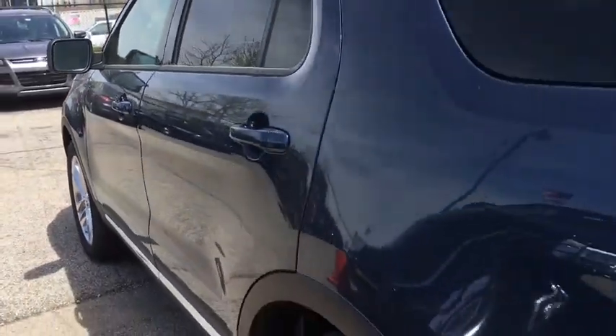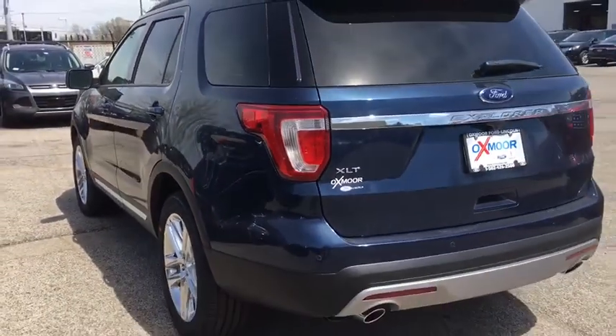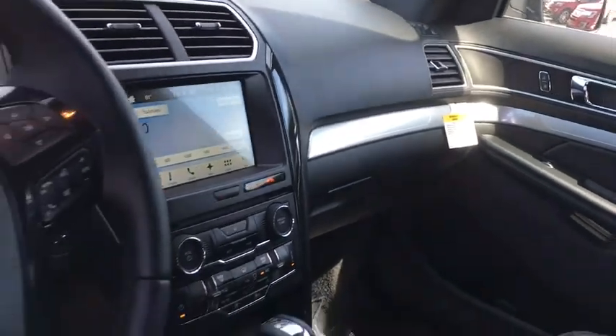Stability control, traction control, keyless entry, anti-lock braking system, power passenger seat, steering wheel audio controls, backup camera, leather-wrapped steering wheel, Bluetooth.